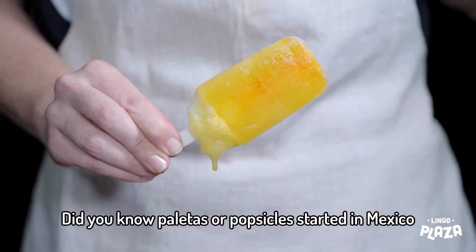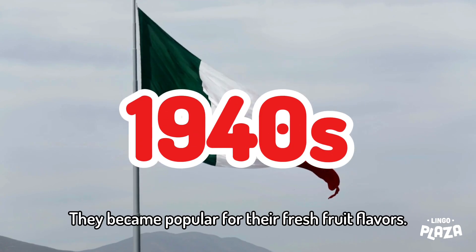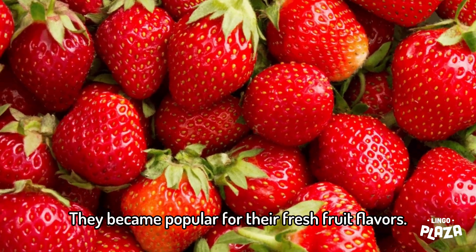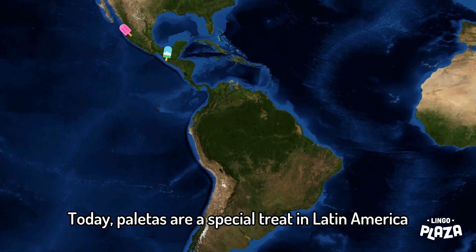The una paletas, or popsicles, started in Mexico in the 1940s. They became popular for their fresh fruit flavors. Today, paletas are a special treat in Latin America.